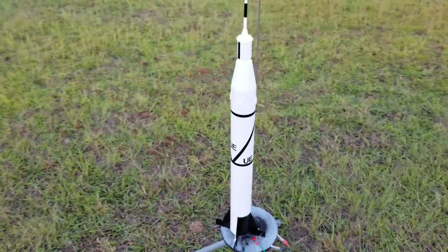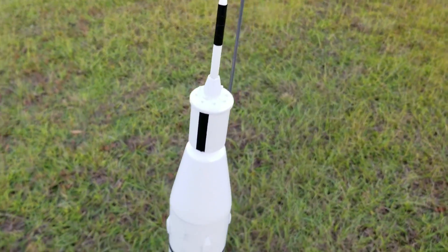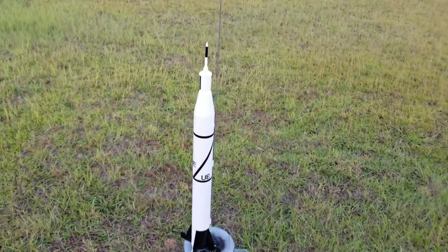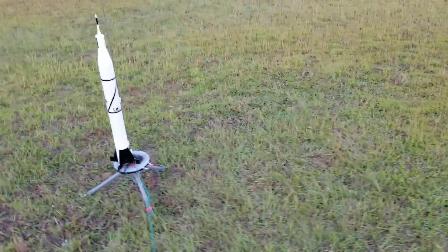And this is Jupiter C. It's a scratch build, and I'm pretty proud of this one, so we'll see how it does. It's about two and a half feet tall, and it is BT-82. So let's see how it does.